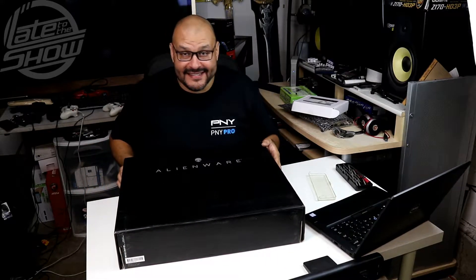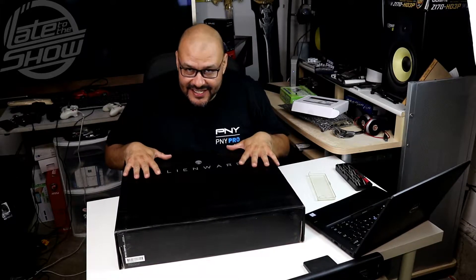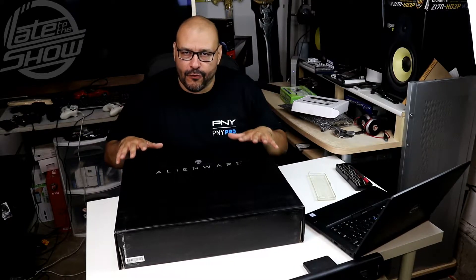Welcome to Late to the Show, I'm your host Prophet 74. Today I have a beast in front of me — it's an Alienware, a Dell Alienware. This is a new machine and I love it just the way it is. It outperforms a lot of machines out there right now, especially for gaming. This is a must, but it comes at a price.